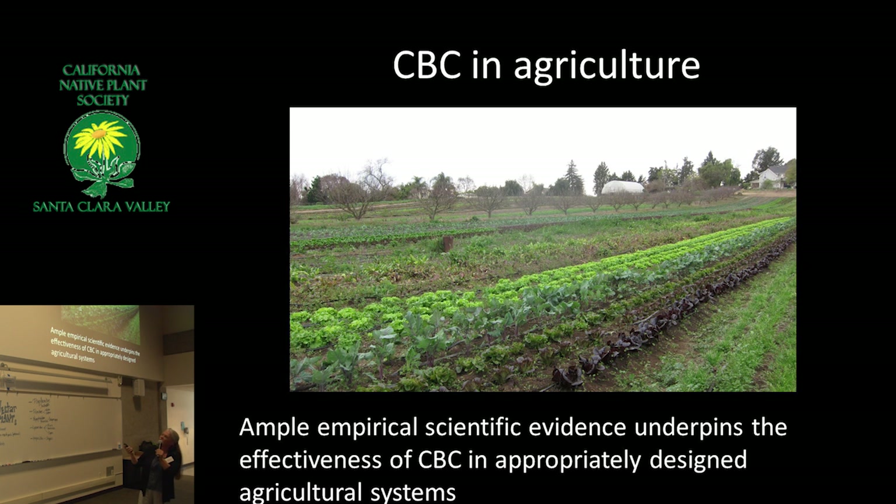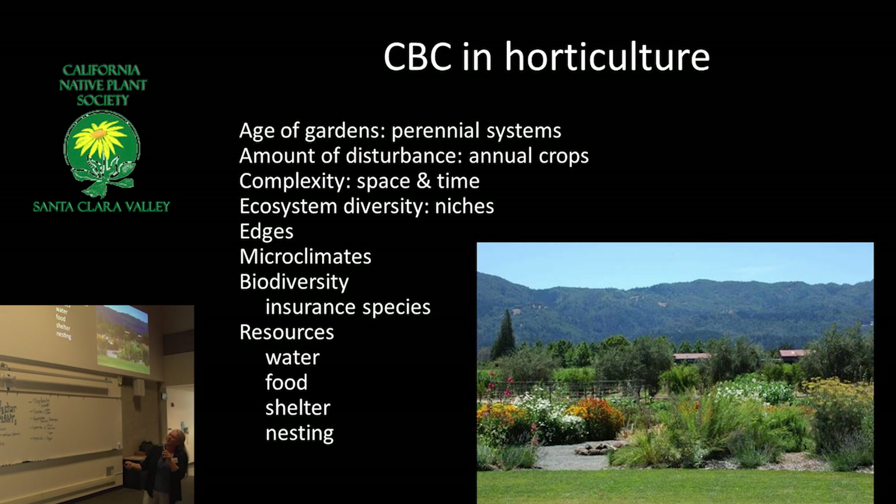We actually have a lot of evidence that conservation biological control works in agricultural systems, but it isn't easy to implement. There's not a lot of money to do research here, because if you're successful, there's nothing to buy. You just planted the right plants, put in a hedgerow, and now you don't need any of those pesticides. Some people don't like that. However, gardens are really conducive to using this as a method of pest control.